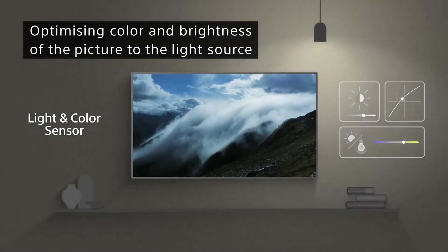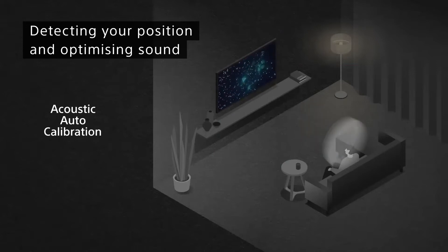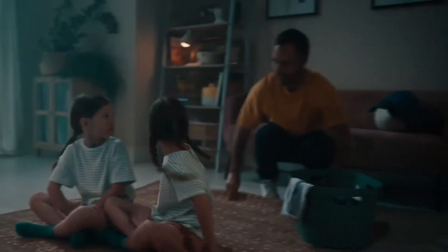We look at the picture and sound quality of course, as well as the price and smart features. Our stringent testing process evaluates each set for color gamut reproduction, color accuracy, and maximum brightness, and we also spend hours watching and using these TVs to give you our expert opinion on which is the best OLED TV you should buy. So let's start.